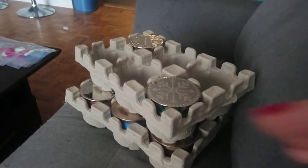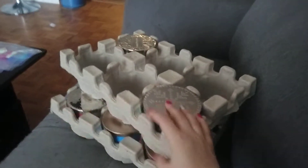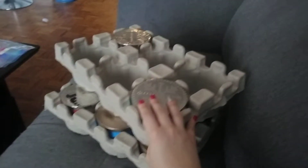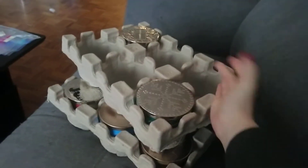Today was candle day at Bath and Body Works. We went there and there was a huge line out the door, and I managed to pick up eight candles. They were $10.50 each, which is really good. So I'm going to show you what I got.